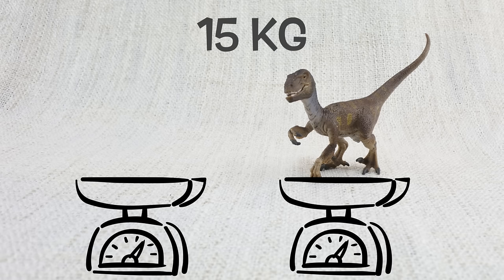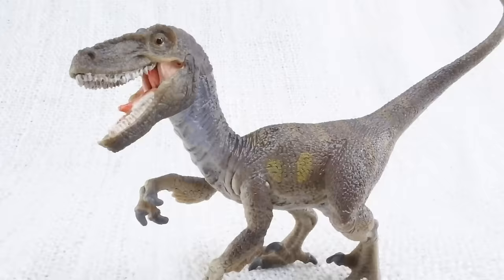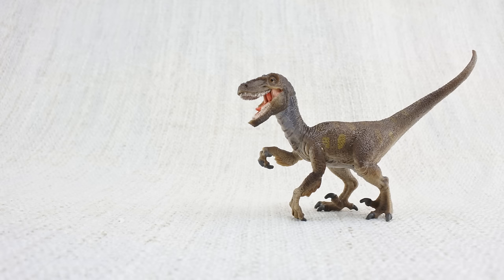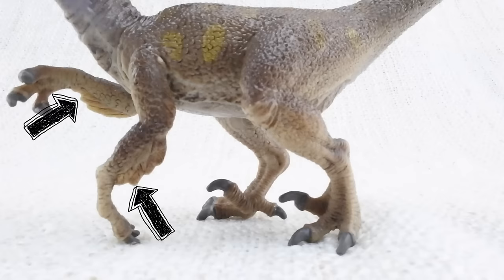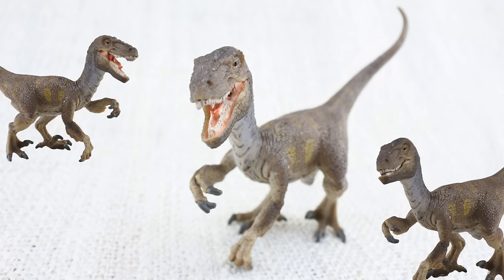How much did a velociraptor weigh? They weighed up to 15 kilograms — that's about the weight of two small dogs. Velociraptor walked on two legs and had sharp claws measuring three inches long on its feet, used to catch smaller dinosaurs. Scientists think the velociraptor actually had feathers like a bird, probably to keep them warm or to show off — not to fly.